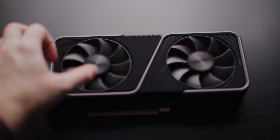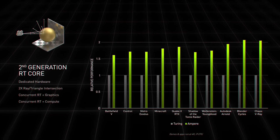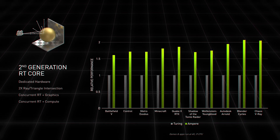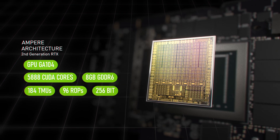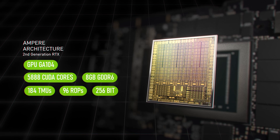Third, the 3070 has newer second-generation RT cores from Nvidia, making it faster in RT-related tests, provided the VRAM is not exceeded. Fourth is support: since the Ampere 3070 is newer, it will be better optimized for future games and will keep getting driver support for longer than the older 2080 Ti.